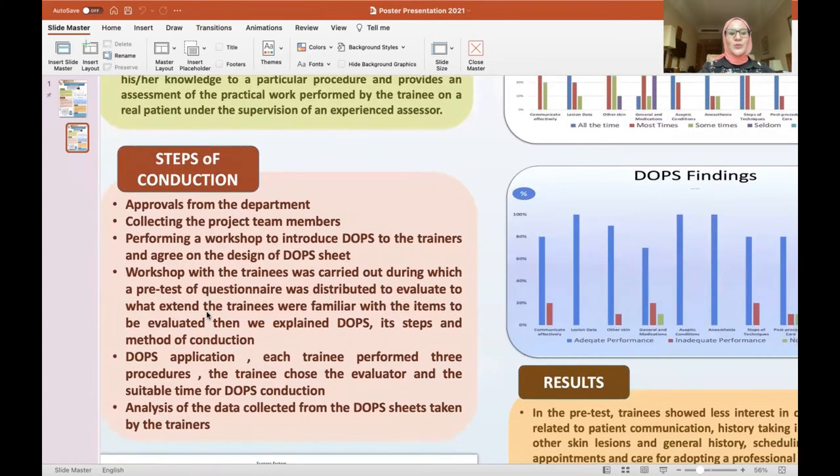Regarding the steps of conduction: we first obtained approvals from our department, collected the project team members, and performed a workshop to introduce DOPS to the team members and trainers, who agreed on a design of DOPS including 10 items. Then a workshop was carried out with the trainees — the residents from our department, about 12 residents, visitor residents, as well as postgraduate students registering for diploma and master's degrees at Tanta University.